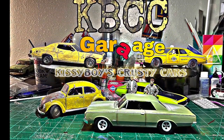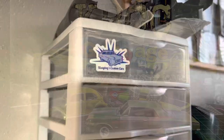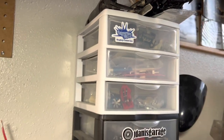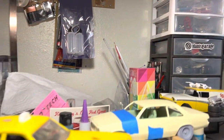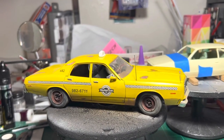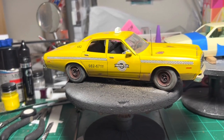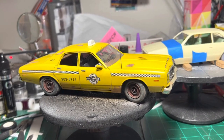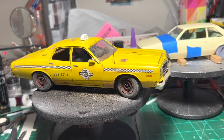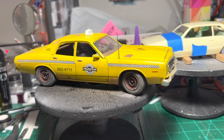Welcome back to the KBCC Garage — Kissy Boy's Crusty Cars. Welcome to another episode, and today we're featuring my '77 or '78 Dodge Monaco. Not exactly sure which year, one or the other.